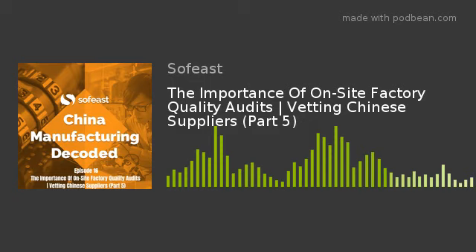Welcome to China Manufacturing Decoded from SofEast, the podcast where we take you through some of the major topics facing importers and manufacturers in China today. You're listening to episode 16, which is episode 5 in our series about vetting new Chinese suppliers.